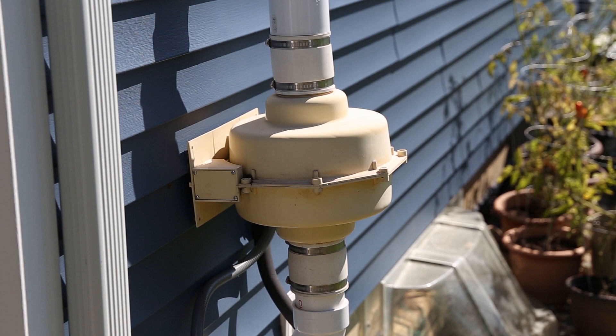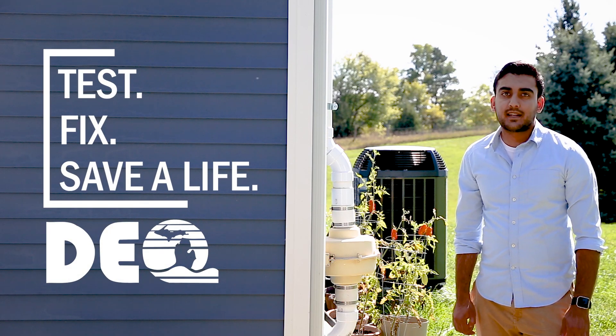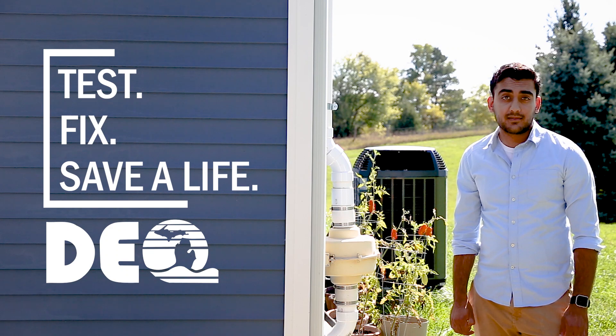Maintenance is easy. If the fan quits, all you have to do is replace it. Everyone's home is different, but radon can be fixed in any home. We took action — will you?